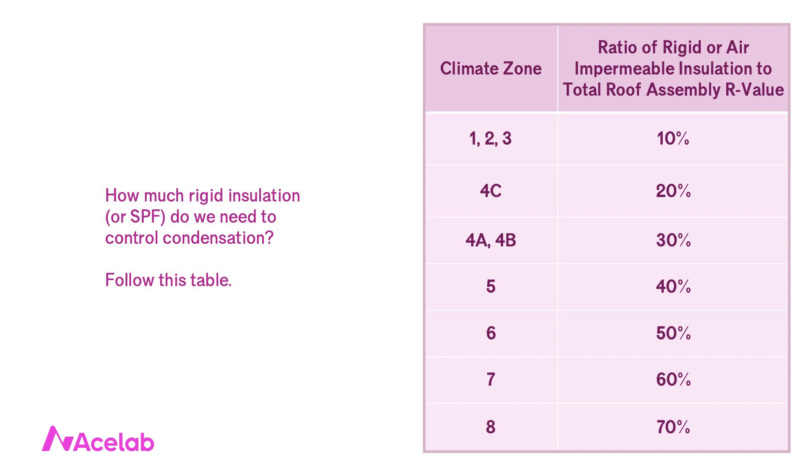Follow the ratios in this table, derived from the building code, which shows how much rigid insulation you'll need as a percentage of the total insulation used in the roof assembly. The percentage of exterior insulation required to control condensation increases as the climate gets colder. If using spray foam instead of rigid insulation, the same ratios apply — spray foam counts as exterior insulation for condensation control. You must use the more vapor-closed, closed-cell variety of spray foam in climate zones 5 and higher; in milder climates, either open or closed cell may be used.